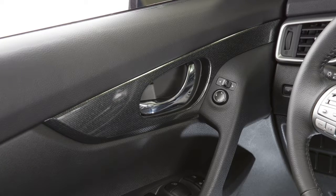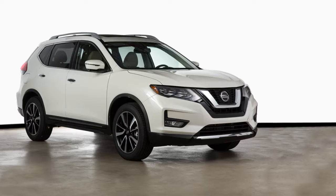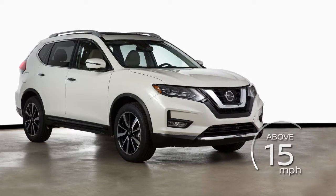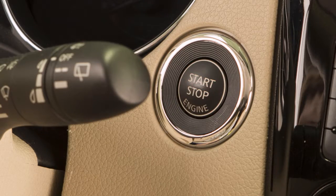Your vehicle is equipped with automatic door locks. All doors lock automatically when the vehicle speed reaches approximately 15 miles per hour and unlock when the ignition is placed in the off position.